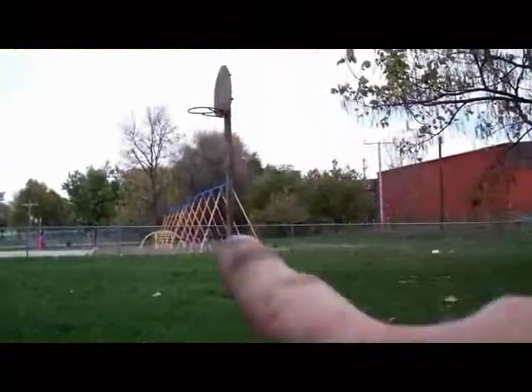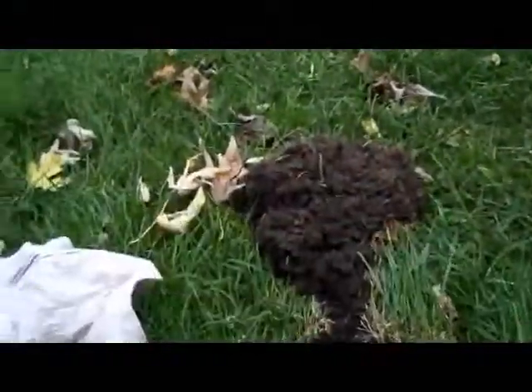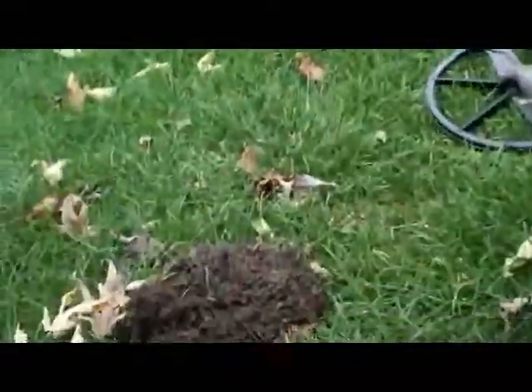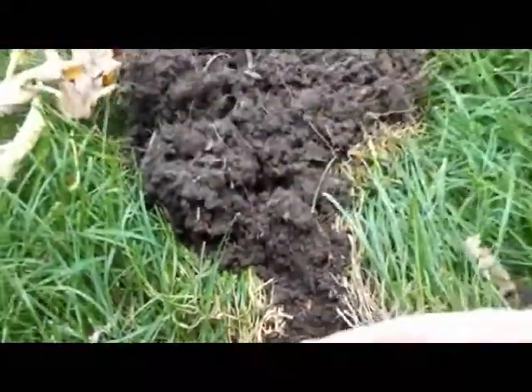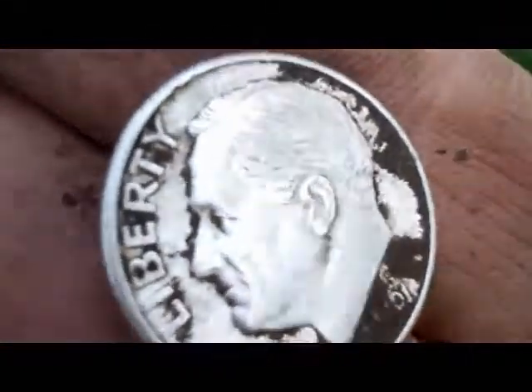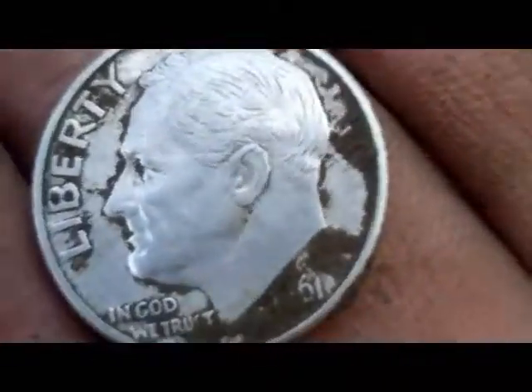Check out this old basketball goal and these old trees here. I came over here and had a little tiny signal. I don't know, it might be a Rosy. I think so — it's a Rosy, but I don't care, I'll take it. A little squeaker down about six inches. I thought it was either going to be a silver or maybe a wheat penny. That's a good one. On to the next.